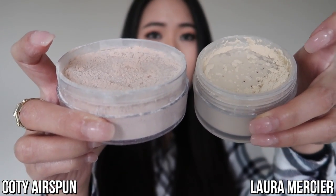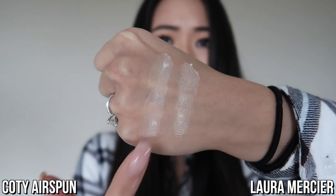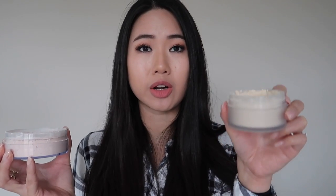Just looking at both powders, the Laura Mercier has a more yellowish tone and the Cody Airspun has a more pinkish tone. The Airspun comes in three shades: translucent, honey beige, and naturally neutral — the naturally neutral looks like it has more of that yellow undertone, similar to the Laura Mercier. However, Laura Mercier also offers a medium-deep shade for darker skin tones, which the Cody Airspun does not.